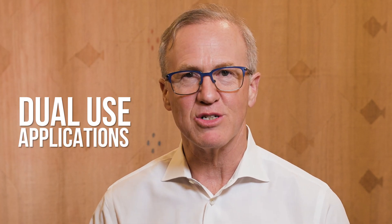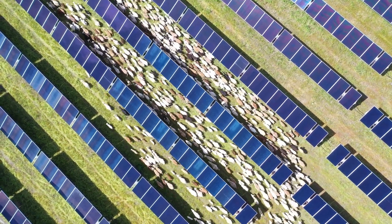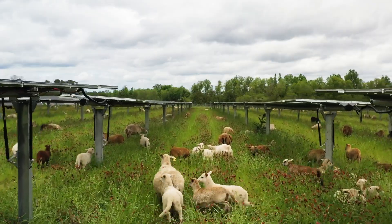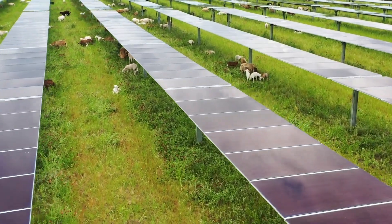For example, one of our great customers, Silicon Ranch Corporation, has really pioneered the idea of dual use with agriculture and ranching, where we're seeing many solar power plants hosting grazing livestock — sheep, cattle — and pollinators and other creative uses.